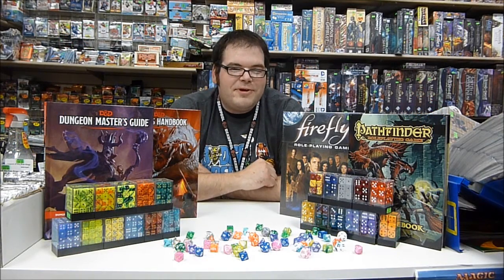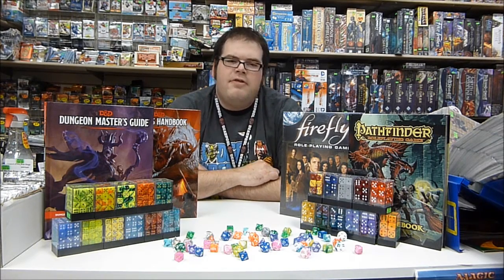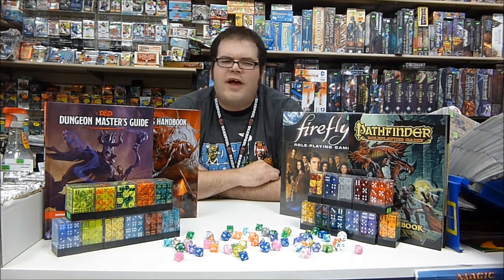Hello Enthusiasts! Adam here from West Edmonton Coin & Stamp to tell you about our ever-expanding dice selection from ChessX. These dice come in a variety of colors, styles, and sizes.